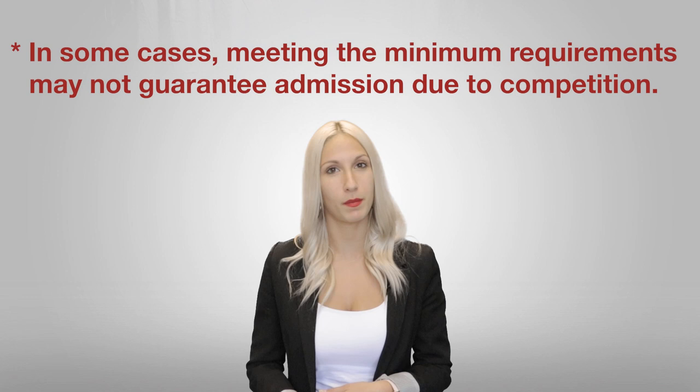Choosing your future program is probably one of the most important decisions of your life. At Vanier College, we have a variety of programs in many different fields. Our number one suggestion is to do your research. Getting accepted into your future program is not based on how interested you are in the subject — we evaluate your files based on academic strength. All of our programs are quite competitive, so please make sure that you meet the minimum requirements. Consult with your guidance counselor or contact us at Vanier if you are unsure.